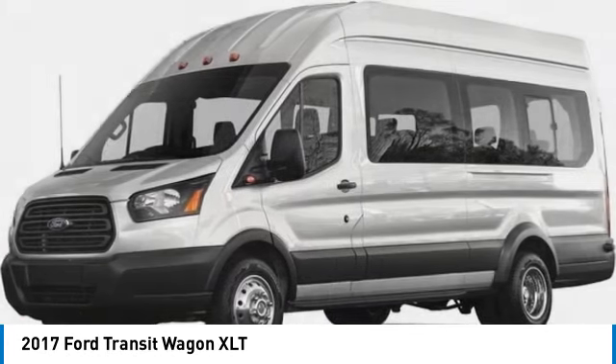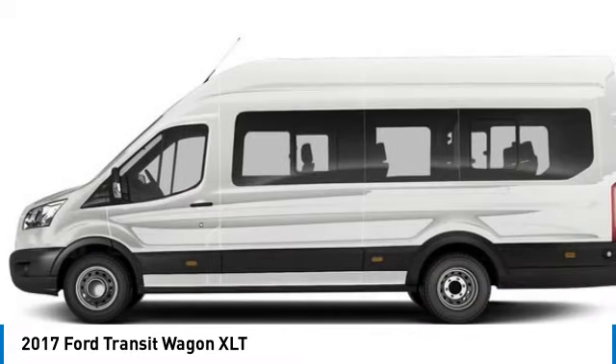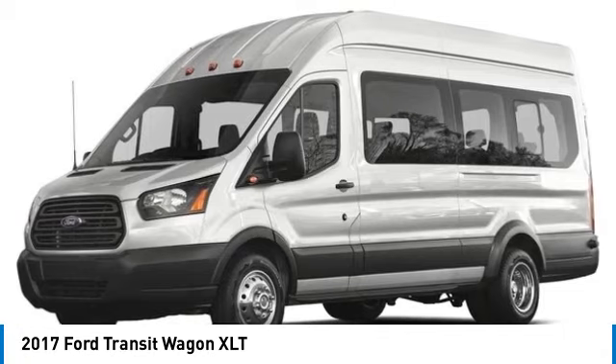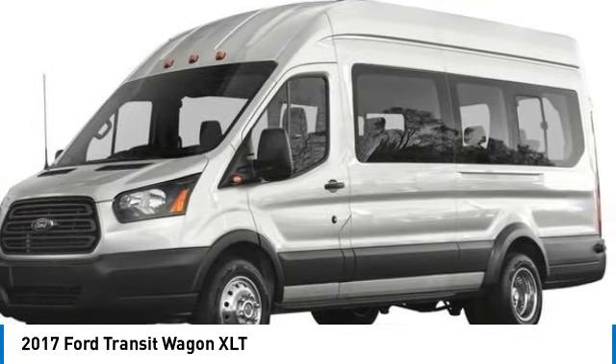Here are some of this vehicle's great options: brake assist, remote keyless entry, dual rear wheels, front wheel independent suspension, four wheel disc brakes, electronic stability control, traction control, trip computer, power windows.